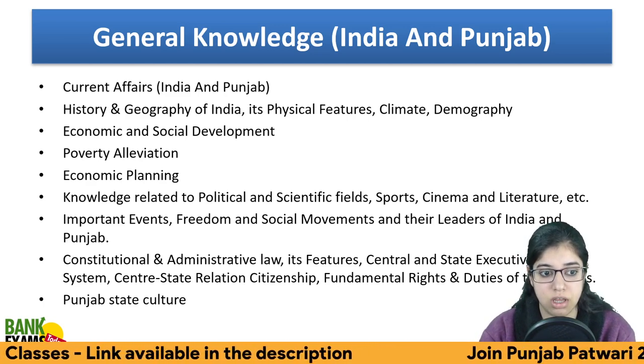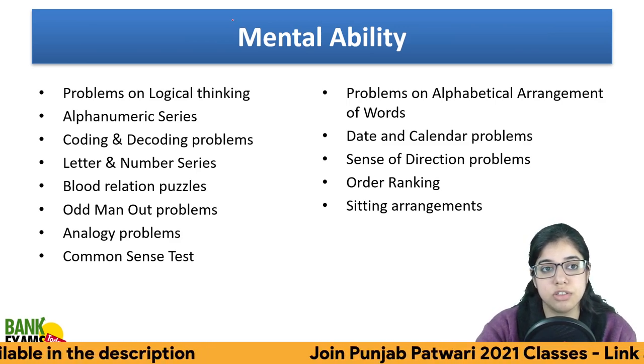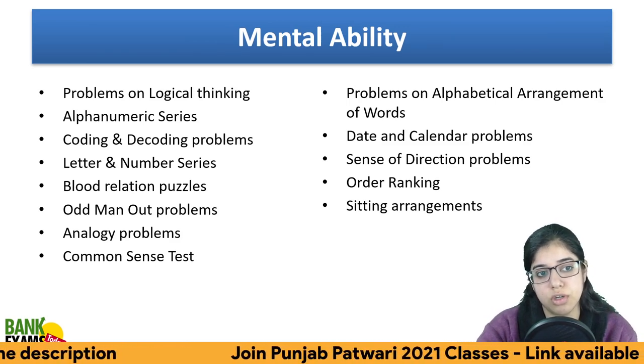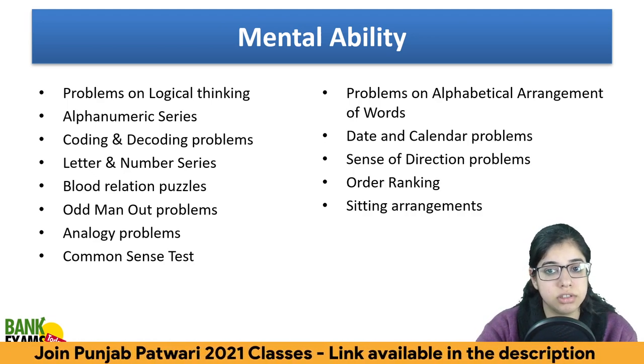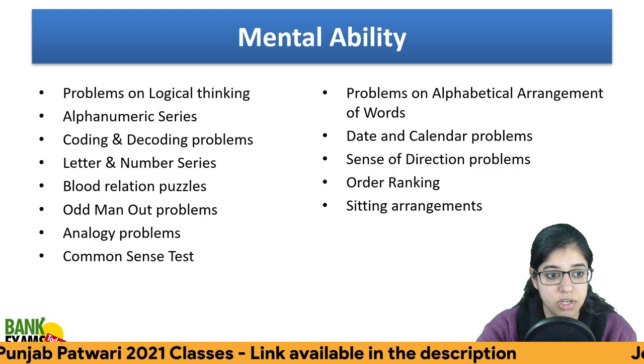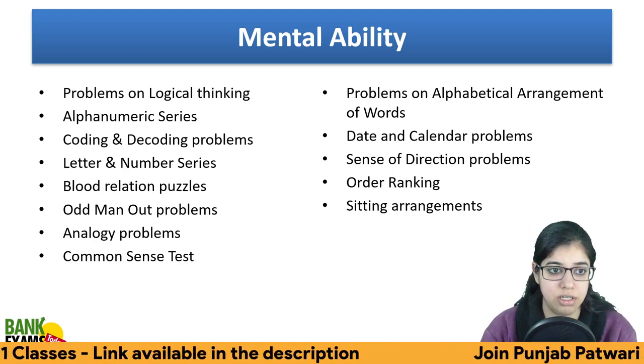Next is Mental Ability, which covers logical thinking, alphanumeric series, coding-decoding, order and ranking, sitting arrangement, direction, age-related problems, and blood relations.